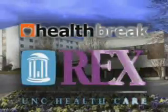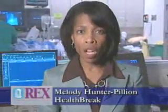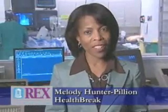HealthBreak is brought to you by Rex Healthcare, chosen for excellence. You may not know when you have blocked arteries that can lead to a heart attack. Cardiac catheterization gives cardiologists at Rex Hospital a clear view of blocked arteries and options to treat them.